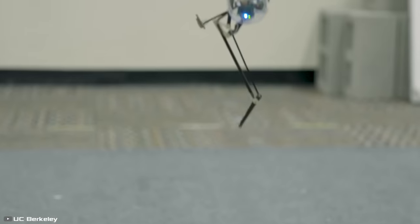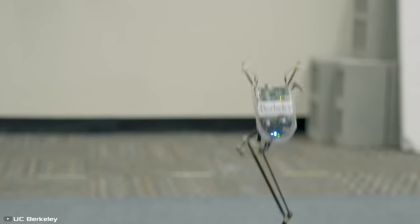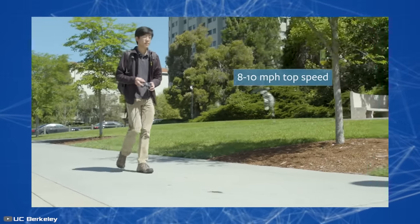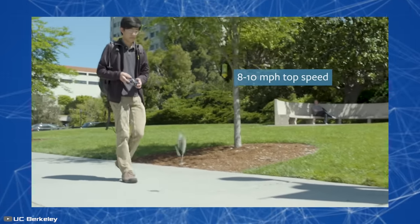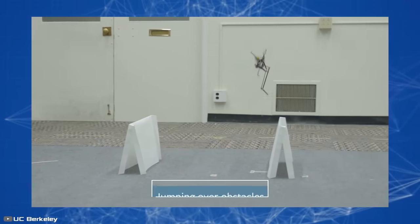You control the robot using a remote controller, and a 10-minute charge gives it enough power to do 100 jumps. The machine can jump up to 47 inches high, and despite its small size, moves at a pretty impressive speed ranging from 7 to 10 miles per hour.